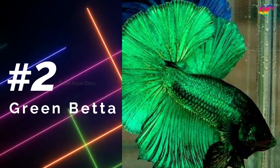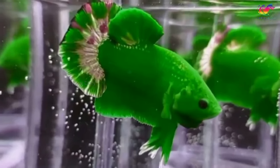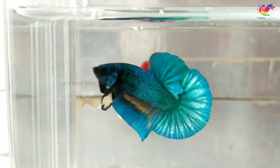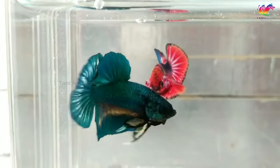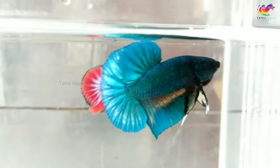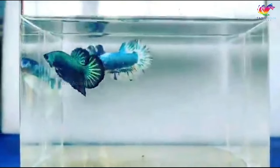Number 2: Green betta fish. Green betta fish do not exist in their true form. However, there are betta fish that appear to be green, but they are actually turquoise in color. Turquoise betta fish are highly sought after by enthusiasts due to their unique and beautiful coloring. Their scales have a metallic sheen that can range from blue-green to blue-violet, making them a stunning addition to any aquarium. Turquoise betta fish are not easy to find, and they are considered a rare coloration.